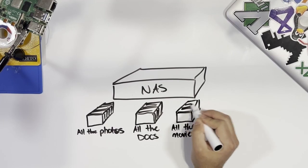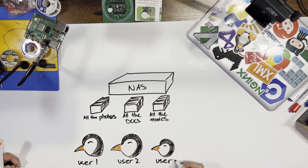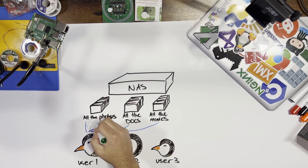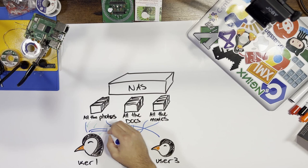Another reason to build your own home server is often overlooked, and it's just the learning aspect of the whole thing. Learning the ins and outs of building and maintaining a home server is extremely valuable, especially if you're looking to get into IT and want experience without having a job yet — this is it.